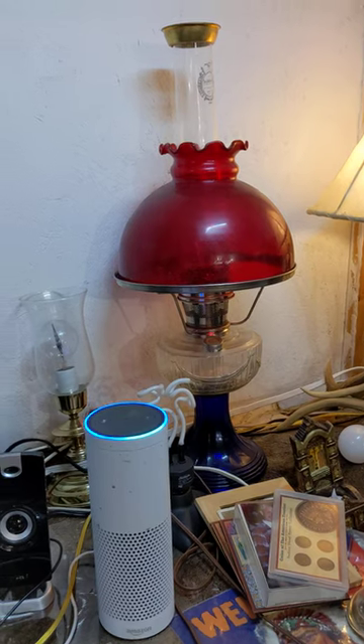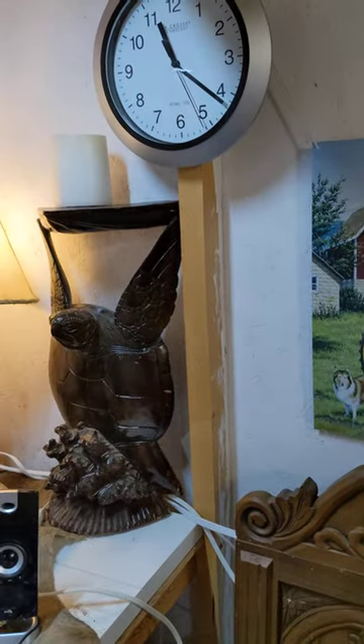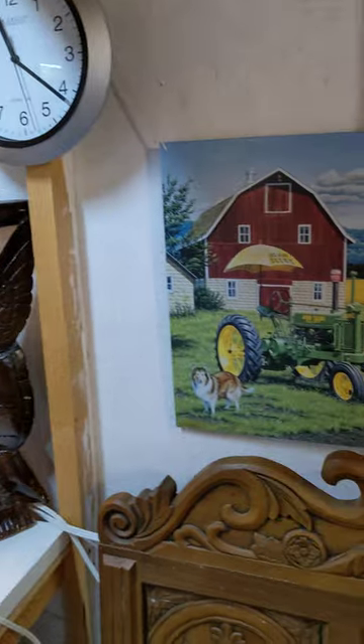Alexa, what day is it? [Alexa: Today is Saturday, November 6th.] And Alexa also mentioned you can ask her for the animal fact of the day.